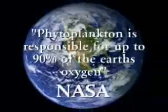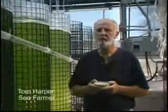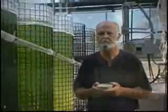Phyto meaning light, plankton meaning floating or suspended — phytoplankton is the base of life as we know it. According to NASA, it is responsible for up to 90 percent of oxygen in our atmosphere. With thousands of single-cell microscopic plants in the ocean, it has eluded man until now. The founder is grateful to have been chosen to find this product and intends to help as many people as possible.